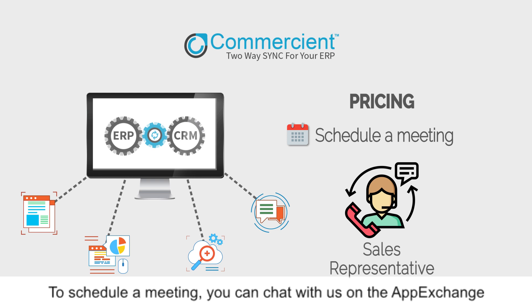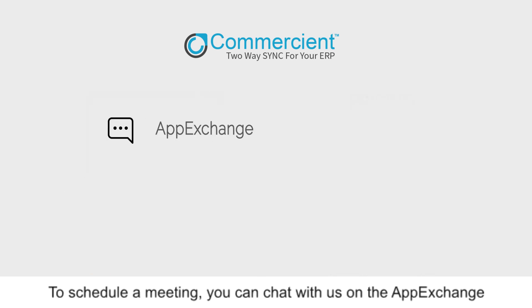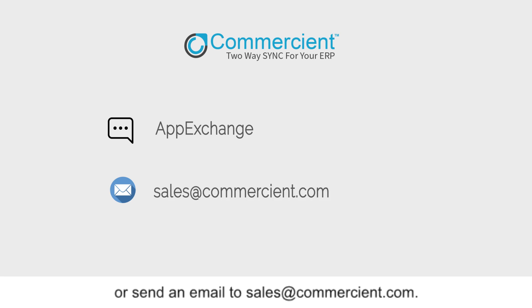To schedule a meeting, you can chat with us on the AppExchange or send an email to sales@commercial.com. Thank you for watching this short video, and we look forward to speaking with you soon.